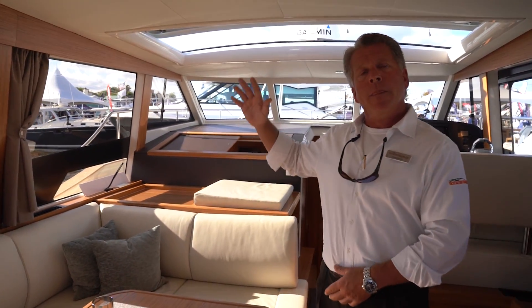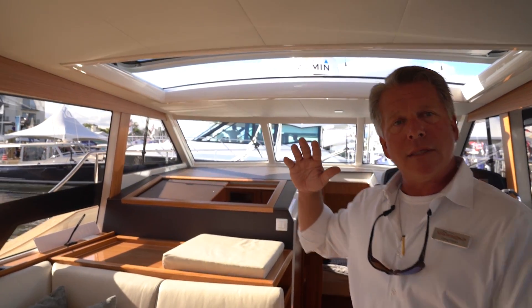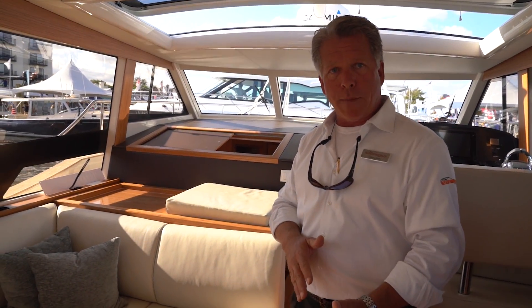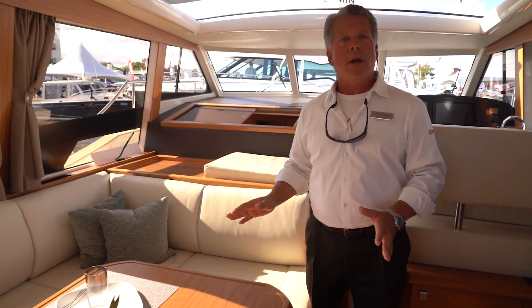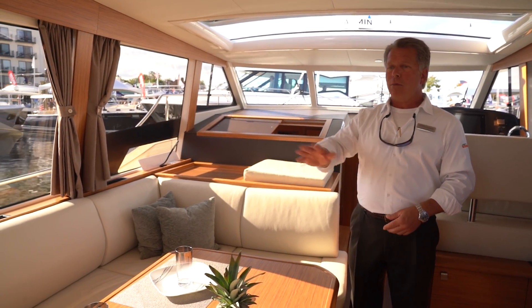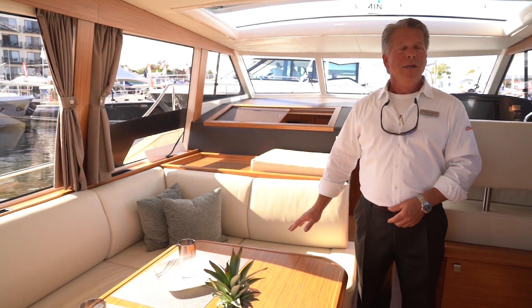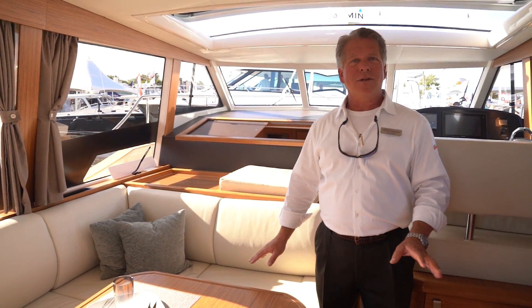The entire roof of the boat is integrated solar panels, which also charge the batteries. I have no generator on this boat. I run my air conditioning, my stove, everything strictly off the batteries. So no sound, no vibration, no anything.